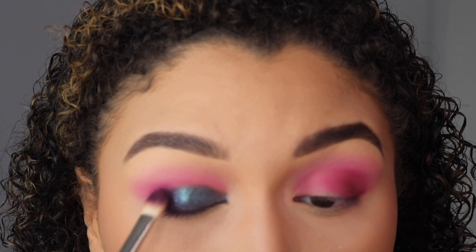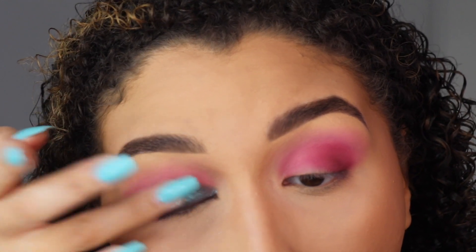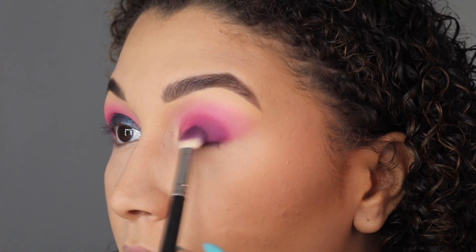On the other eye, before I put the blue on I do the purple and the indigo first. All this does is dramatize — I don't know if that's a word — but it just makes the eyeshadow look more dramatic, adds more depth, and gives you that smoky effect.